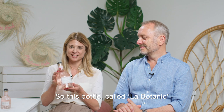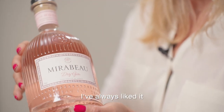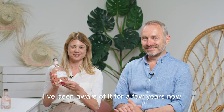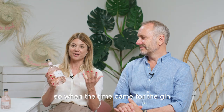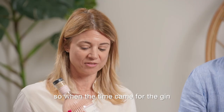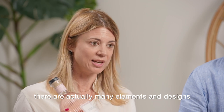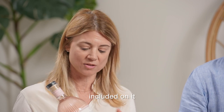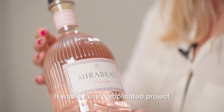The botanicals, this bottle — it has been a pleasure since always. I already knew it for a few years, but we never really had a project for it. So when the moment came to create a gin, I came right back to it. And it's true that there are many elements of drawing that are integrated. It was a project that was quite complicated.